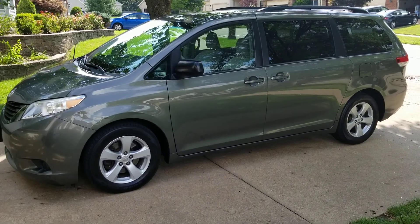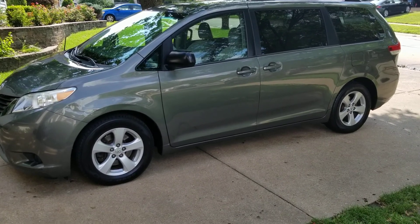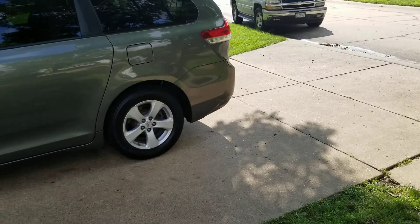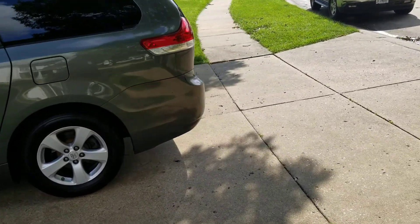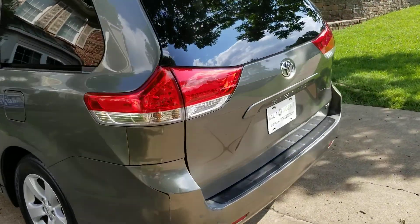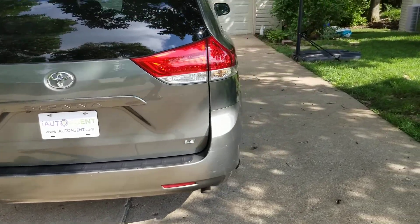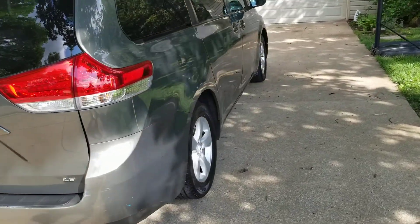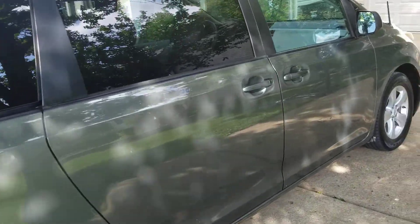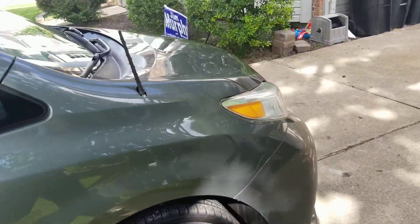Welcome back to iAutoAgent. This is Kendall. Today we're very pleased to be showing you this 2011 Toyota Sienna van. As you can see I'm about four feet away and nothing jumps out. This vehicle has a little over 138,000 miles on it. It is in great condition and I'll be showing you anything unusual for that type of mileage.